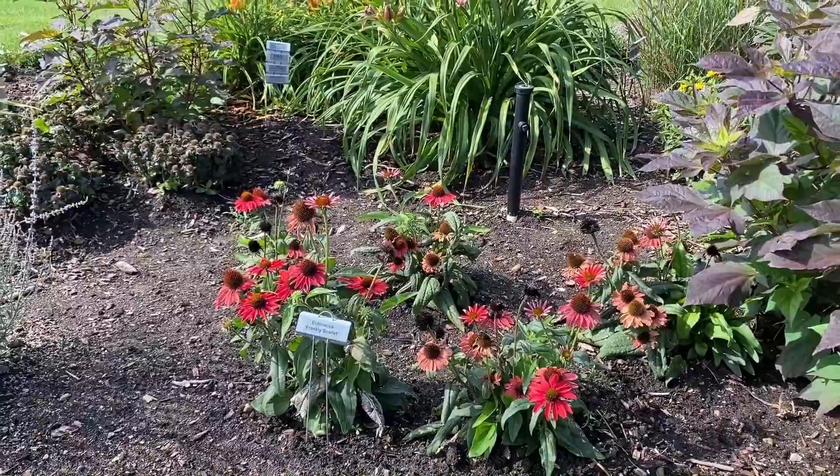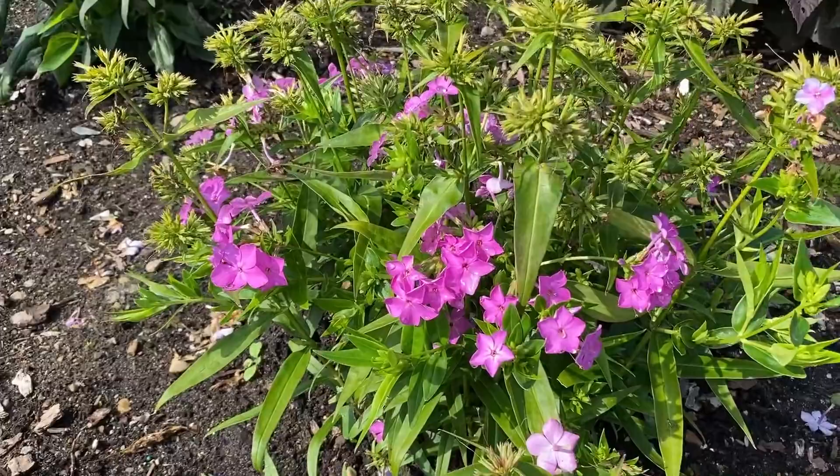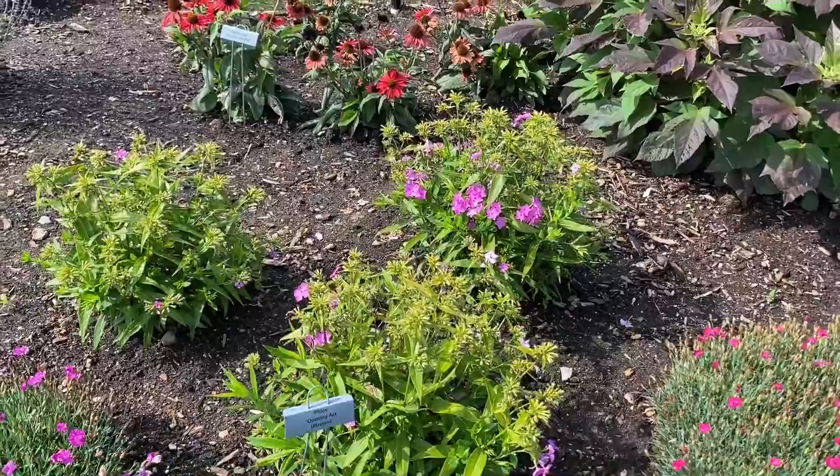Up here is the Flax Opening Act Ultra Pink — pretty much done blooming but there are a few blooms. This is one of my favorites in the Opening Act series. It's so bright and the color just really pops from a distance. Again, this is not their full-size height since these were just planted from a gallon-size container.